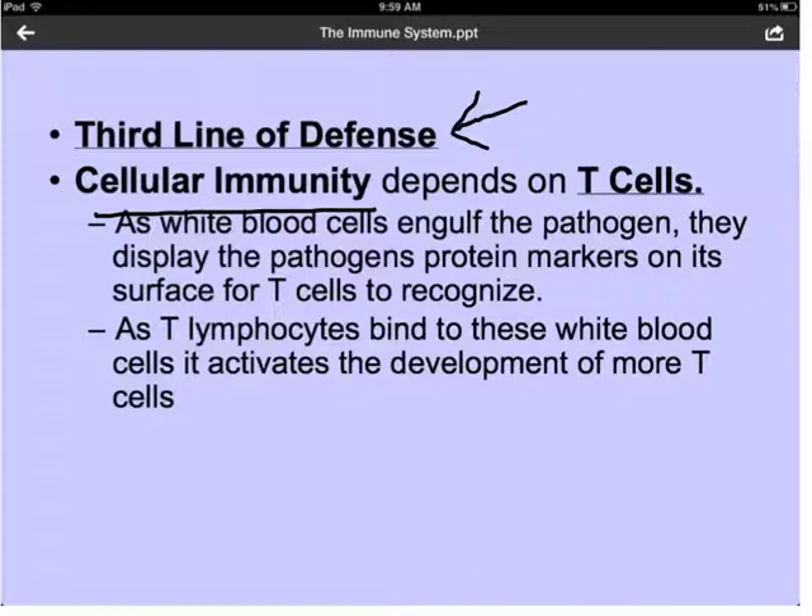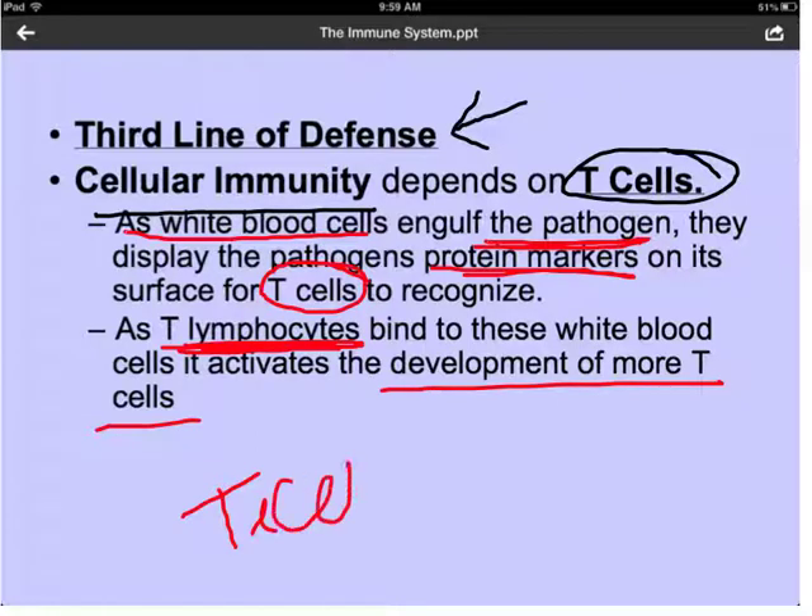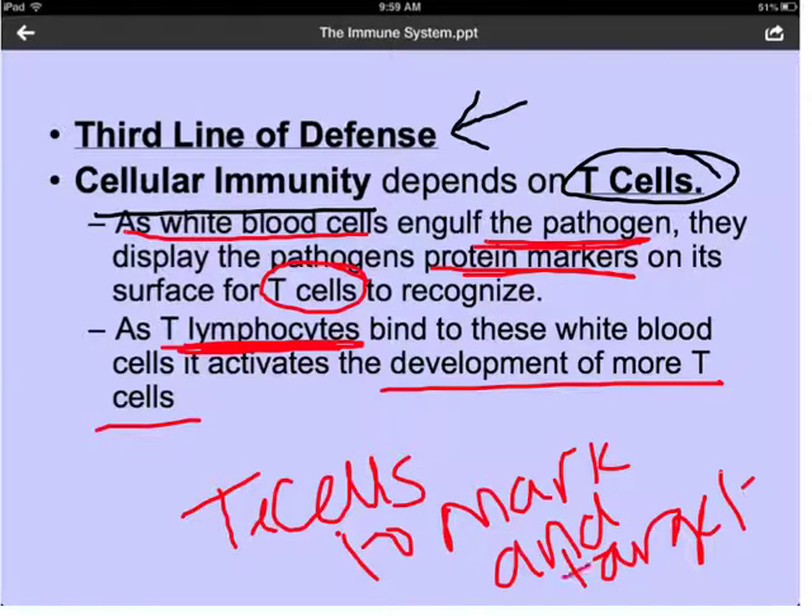Cellular immunity depends on cells we call helper T cells. Helper T cells are important in helping our body remember infections it has encountered. As white blood cells engulf the pathogen through phagocytosis, they display protein markers on their surface so that T cells can recognize these markers and start making more of them. As more T lymphocytes bind to these white blood cells, it tells us to make more T cells, which can then recognize the pathogen and tell our body to attack it with antibodies and fight it off.